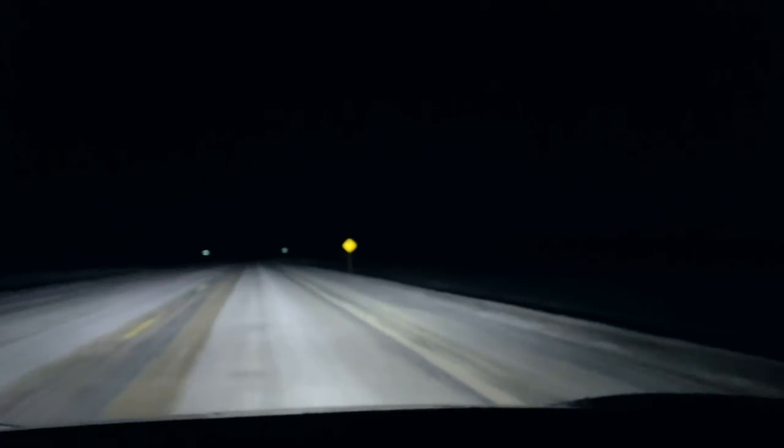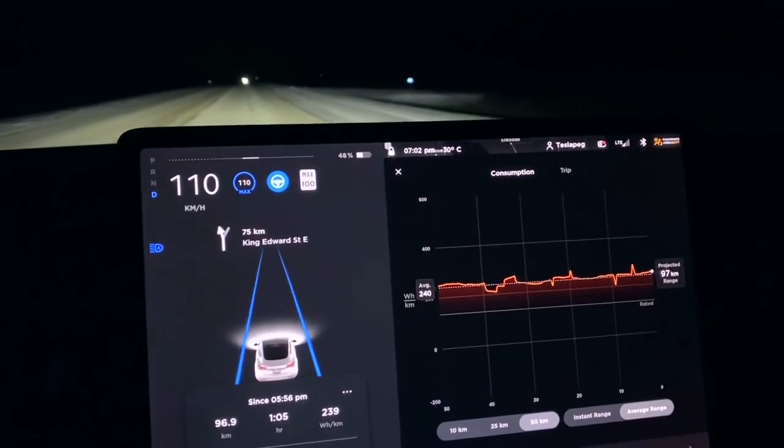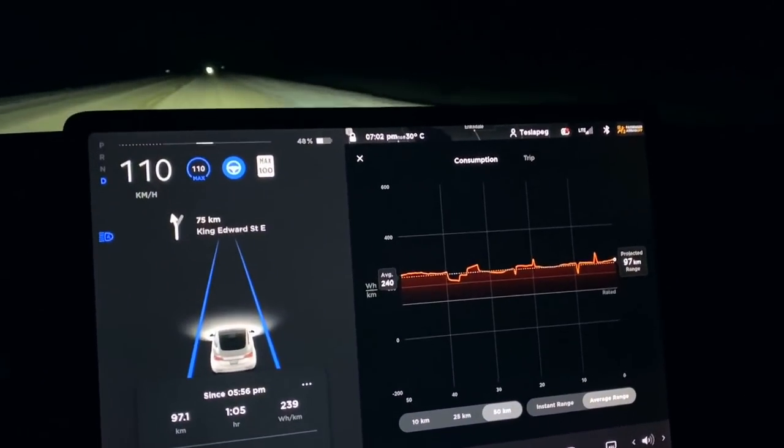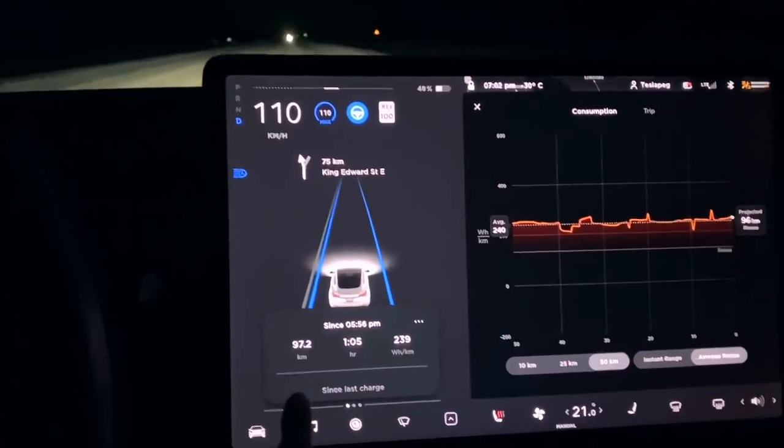There's literally nothing out here, so I don't want to run out of battery. I am prepared with food and winter gear, but I'd rather not need them. We took a U-turn and we're heading back. It's minus 30 degrees Celsius right now and the distance traveled is almost 100 kilometers.